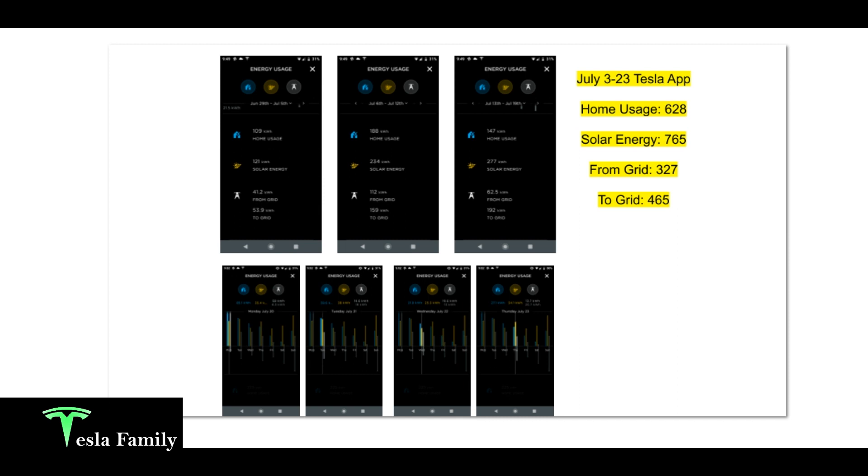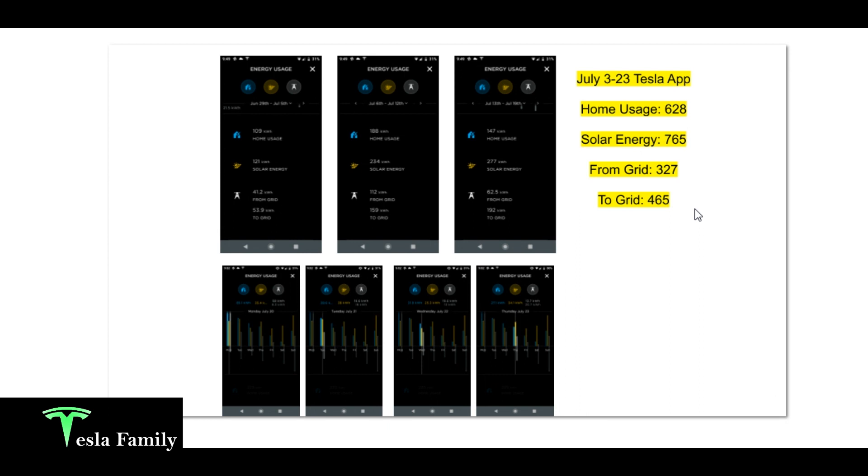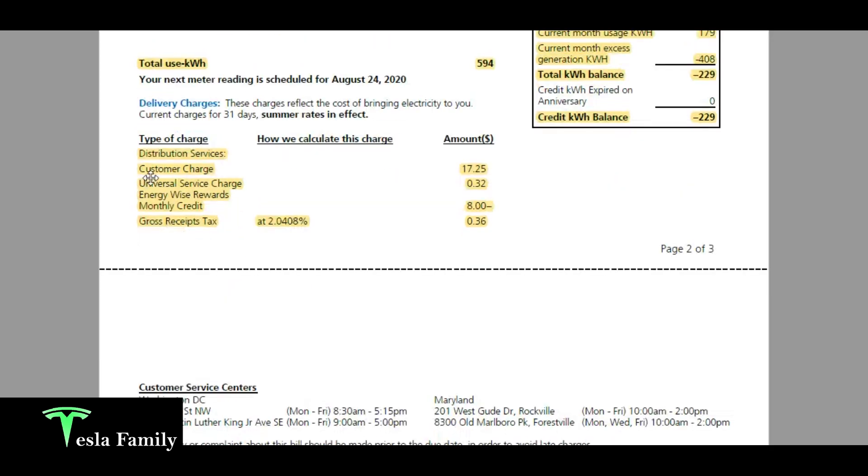I drew 327 kilowatt hours from the grid and pushed 465 kilowatt hours to the grid. That's where I don't understand how the estimates from the electric utility are so high — it doesn't make sense that the utility is estimating 1,427 kilowatt hours of excess when according to the Tesla app I only pushed 465 kilowatt hours to the grid. If they're going to estimate high, I guess I'll take that for now and see if it balances out.